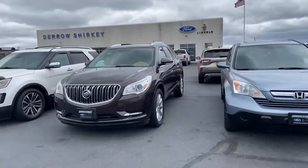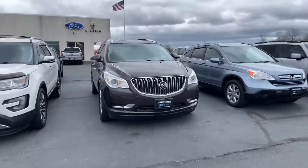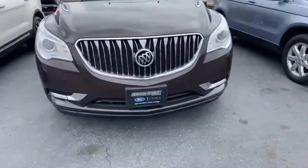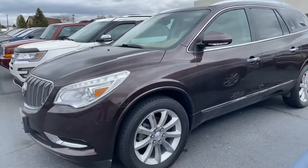Good afternoon, Tanner Balmer here with Daryl Shirky for the Lincoln in Mylar, Ohio. I have our 2016 Buick Enclave Premium — actually a vehicle I took in on trade myself. Pretty clean up front, and I absolutely love this color.